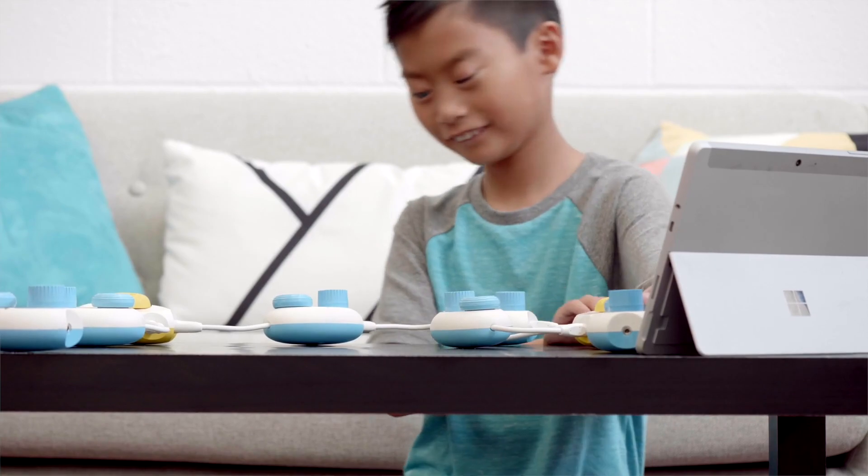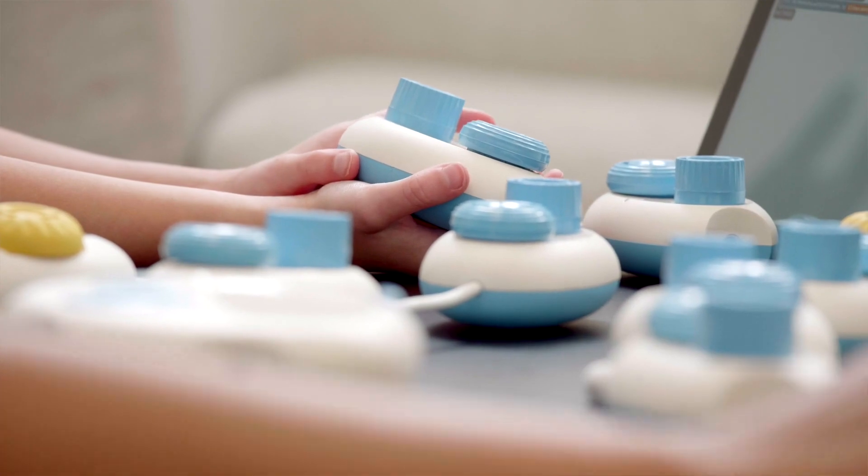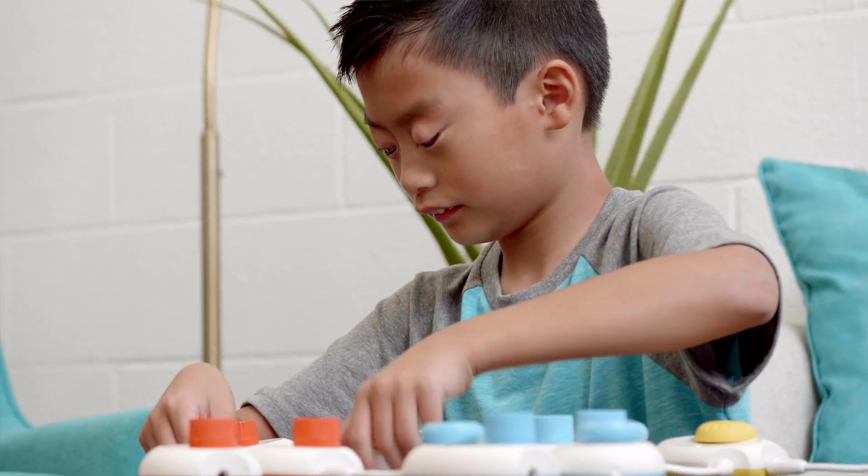Joshua wants to be an inventor. He wants to invent flying cars one day, and the next day it may be a way for him as a visually impaired person to be able to fly an airplane. And as long as tools like CodeJumper are available, Darren has no doubt Joshua can build his inventions.